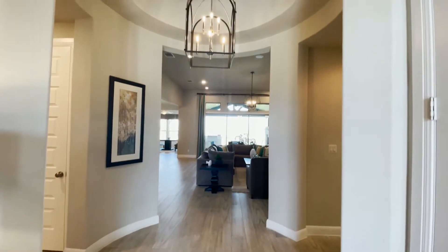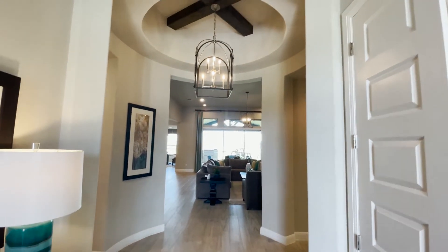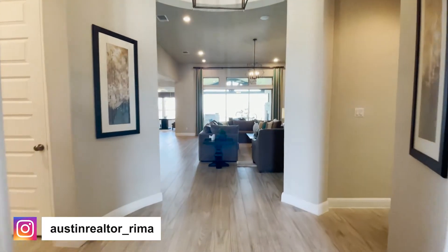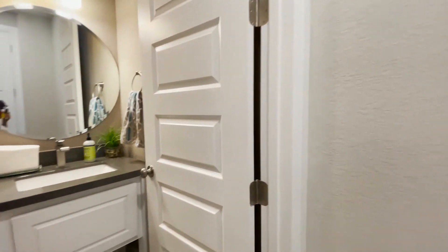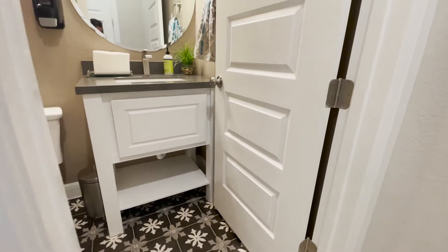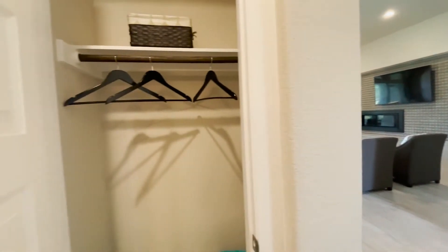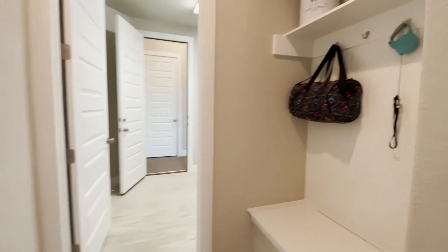As you enter, you have this great round foyer — it has a really beautiful look at the entrance. There's great storage, and I love those sliding doors they have up there. This is a beautiful house. Check out the interesting design patterns in here, and you also have a coat closet.